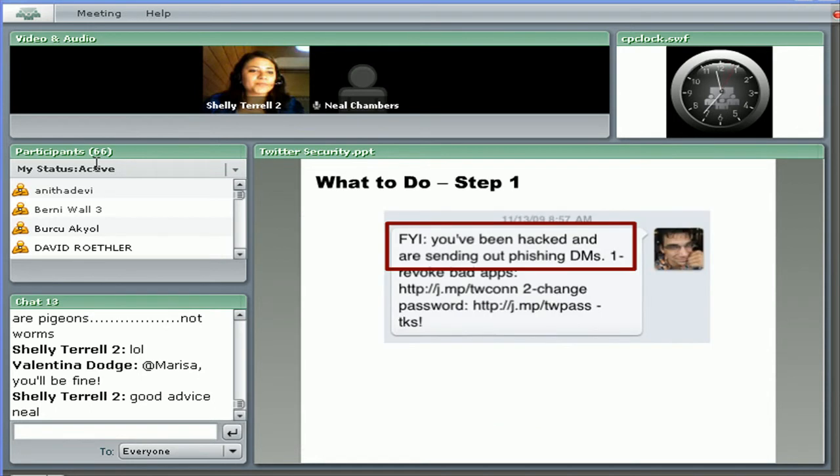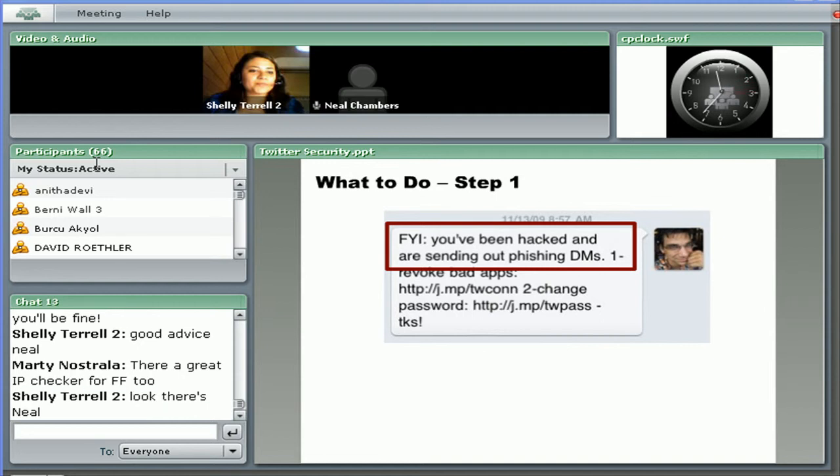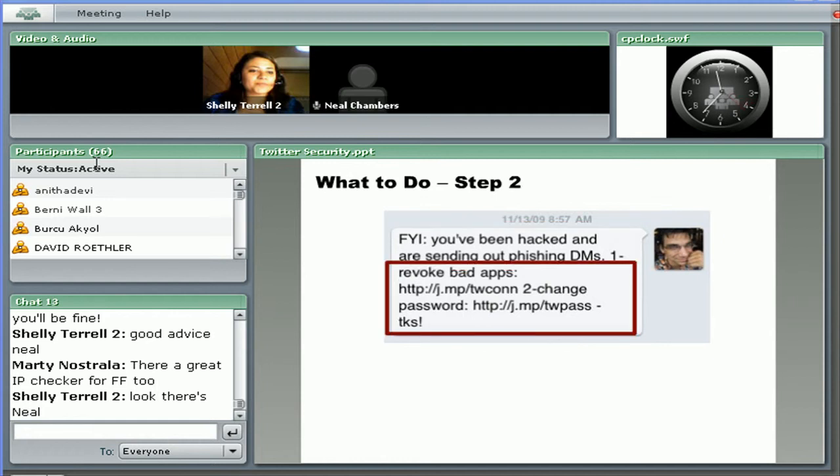If you do get one of these direct messages, please inform the user that they've been hacked and that they're sending out these phishing DMs. Disinfect yourself, if you will. First, revoke the bad apps and change your passwords. These jump links are actually active links.